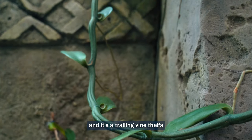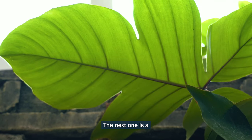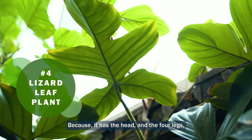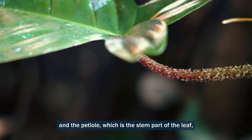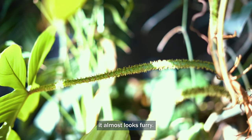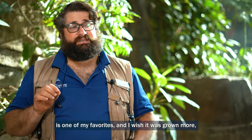The next one is Philodendron squamiferum, or the lizard leaf philodendron. You can see why it's called that — it has the shape of a head and four legs. The petiole, which is the stem part of the leaf, has a very unique adaptation that keeps bugs from crawling all the way up the stem. It almost looks furry.